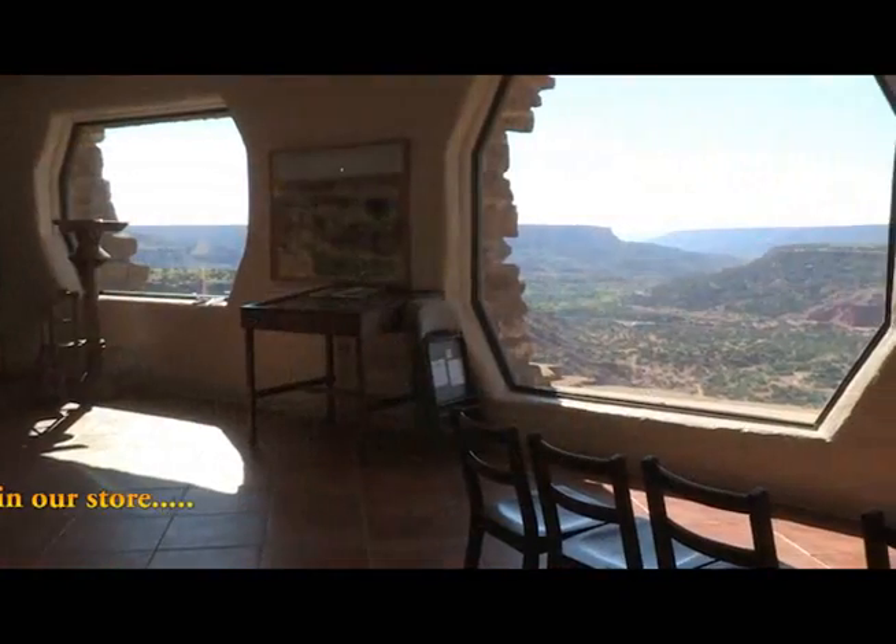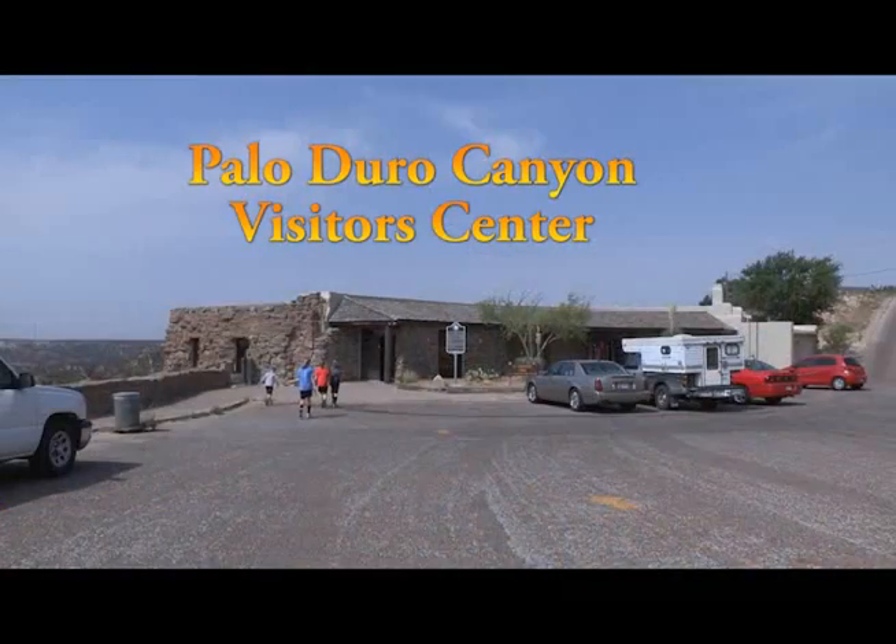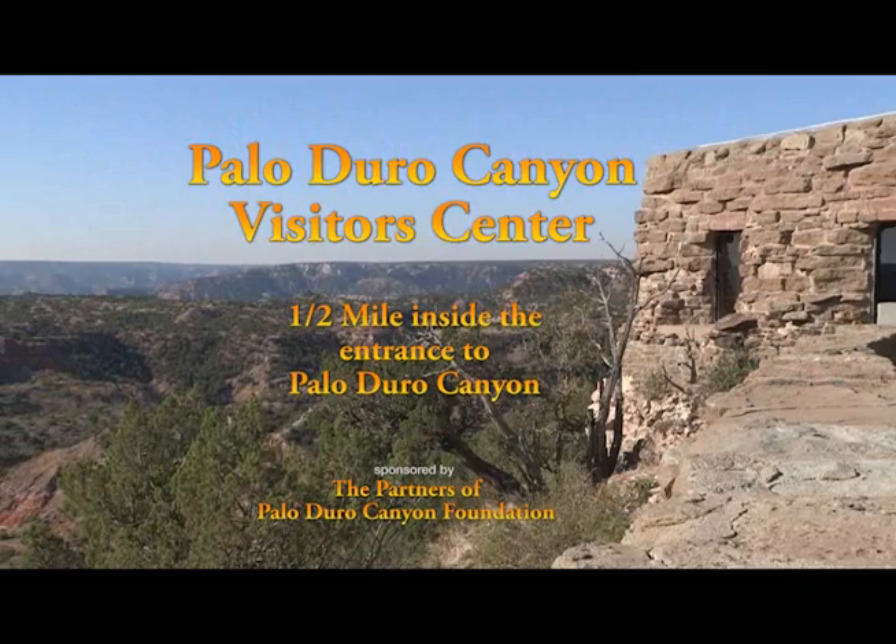Your visit to Palo Duro Canyon is not complete until you visit the visitor center, just about a half mile inside the entrance of Palo Duro Canyon. Thank you very much.